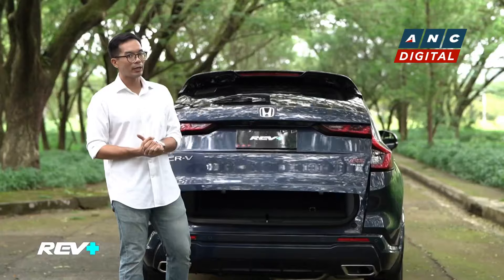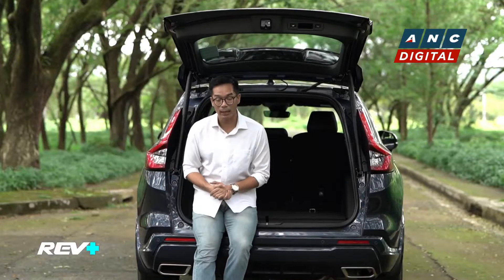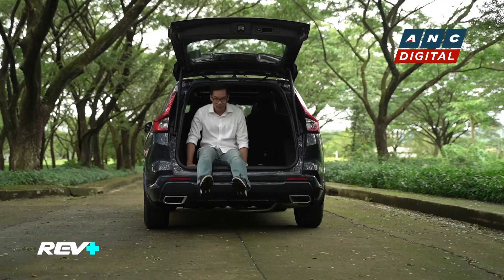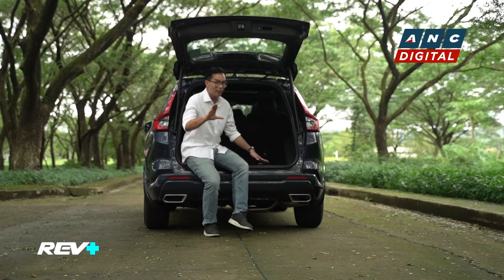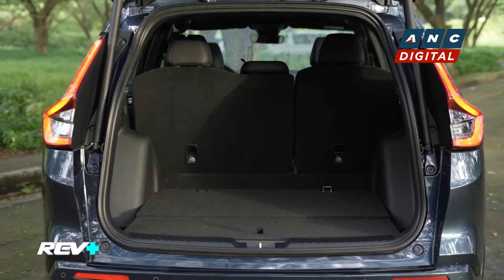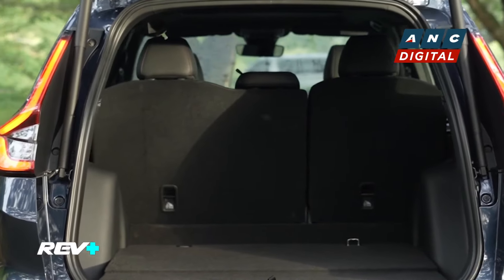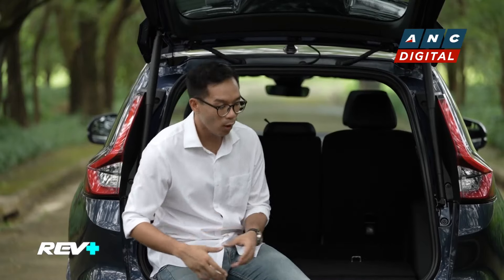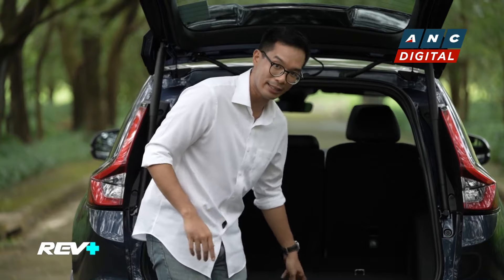You also have a cargo capacity of 581 liters with the seats folded up, and as you can see, there is plenty of space inside. I fit properly, and I'm six feet tall — not that I would be sitting in the back here, but at least you have a little bit of reference. There's a bit of an indent in the floor, and that may be the provision for the battery. Another thing to consider is that in case of emergency, you have a tire inflator kit here in the back.